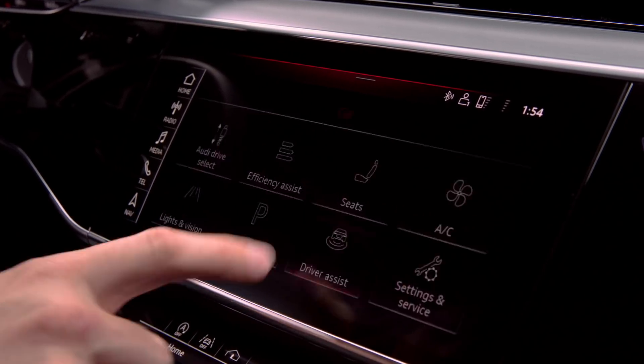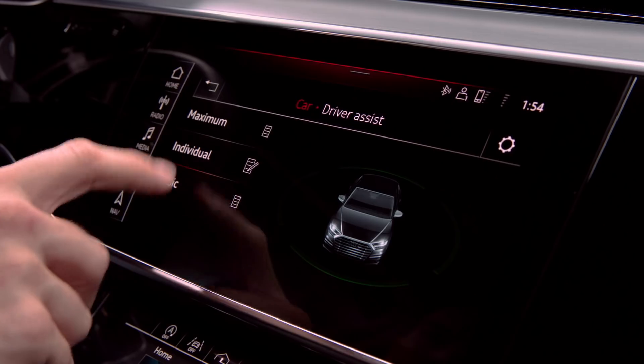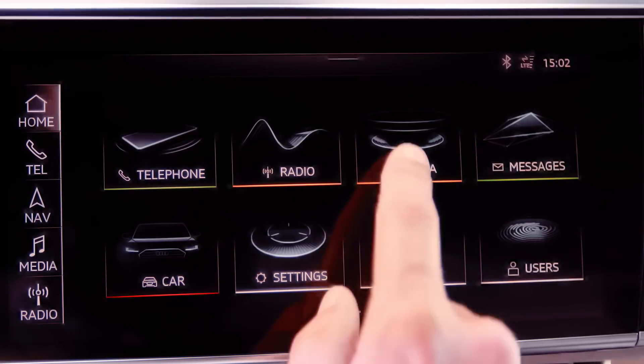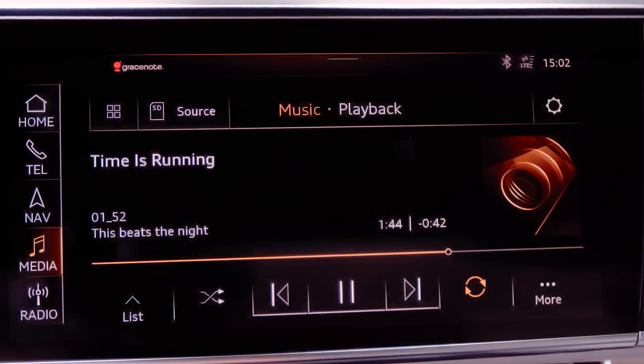Haptic feedback on the MMI works in a way that we have a force while you are pressing the touchscreen. You think that there is a reaction on the display — the display moves slightly and it gives you the feeling of a pressure, like you are pressing a normal button.